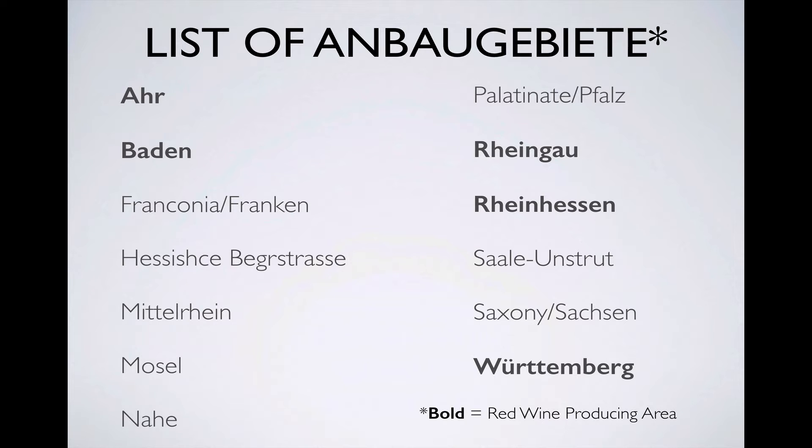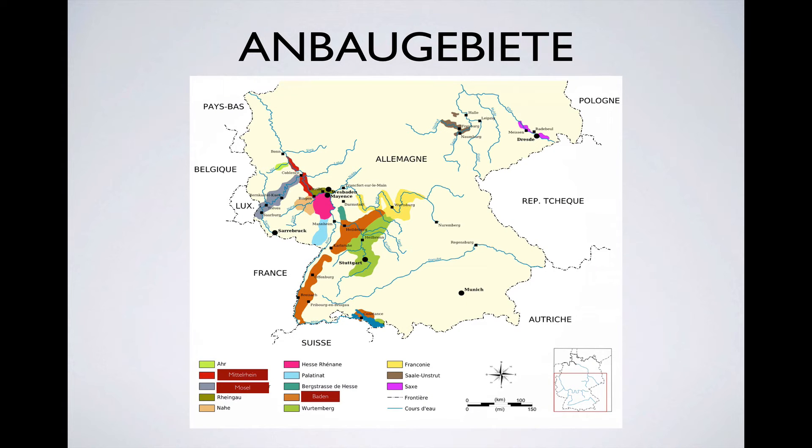It's worth becoming familiar with this list so that you can easily spot a wine from a quality region. In future casts, we'll talk about these regions individually to give you an idea of what kind of wine you can expect from each one. Note that they tend to cluster in the southern and westernmost parts of Germany, and that's not by accident. Germany is close to the edge of where it's possible to grow grapes in the northern hemisphere, so it's no surprise that you don't see grape-growing regions much farther north than these.